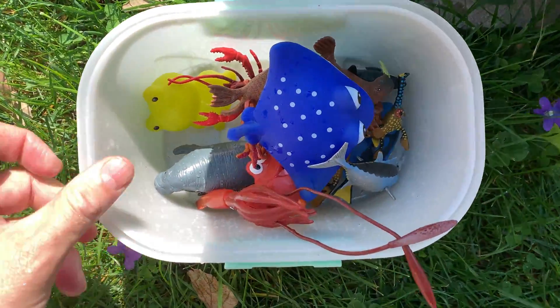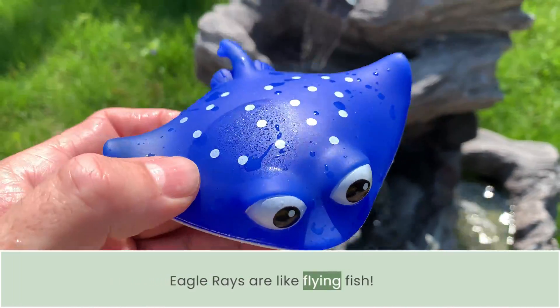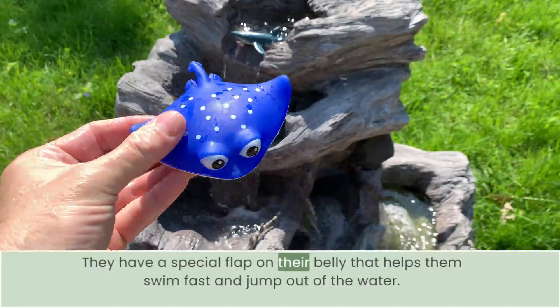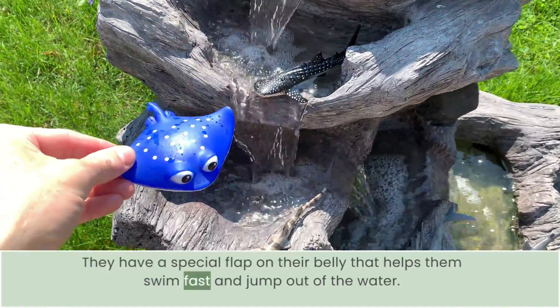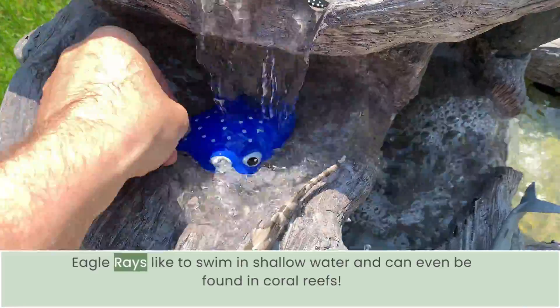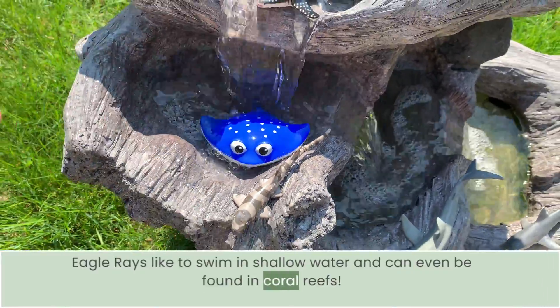So let's get started. Eagle rays are like flying fish. They have a special flap on their belly that helps them swim fast and jump out of the water. Eagle rays like to swim in shallow water and can even be found in coral reefs.